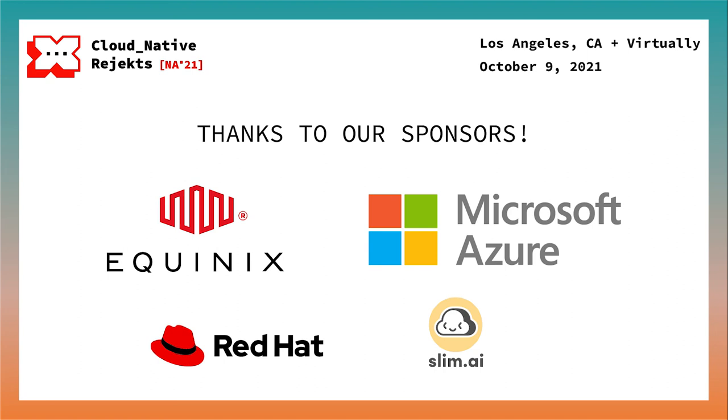Thanks to Microsoft Azure and Equinix Metal for supporting us at the champion level. We also want to thank Red Hat and Slim.ai for funding us at our supporter level.